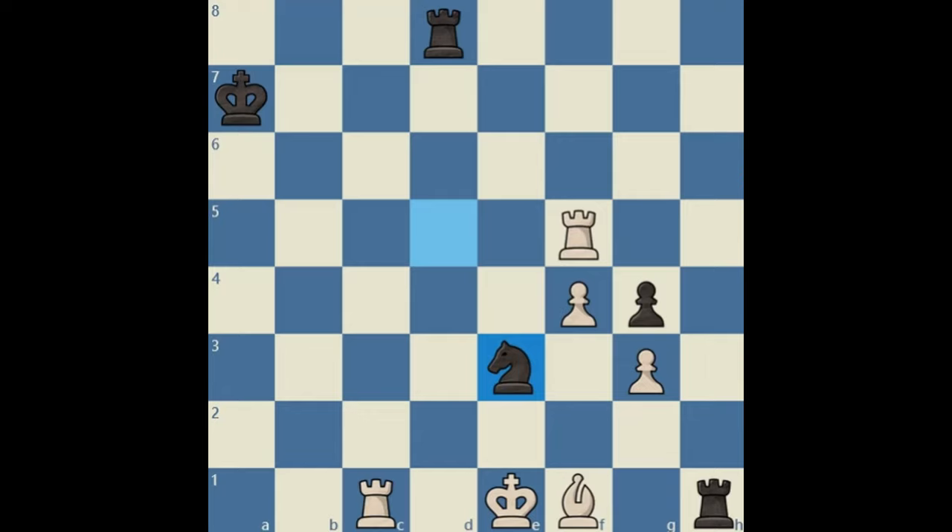I will recommend two concepts within the field of neuroscience that will help make us better chess tacticians and thereby better chess players. But first, let's look at this puzzle.